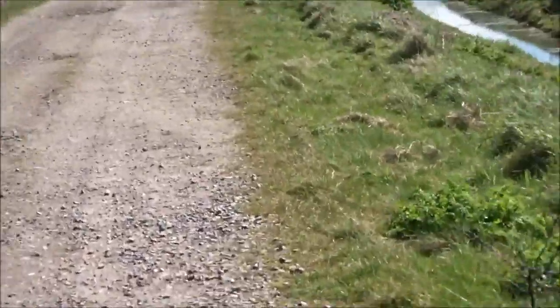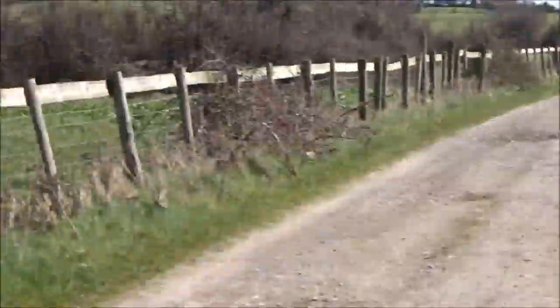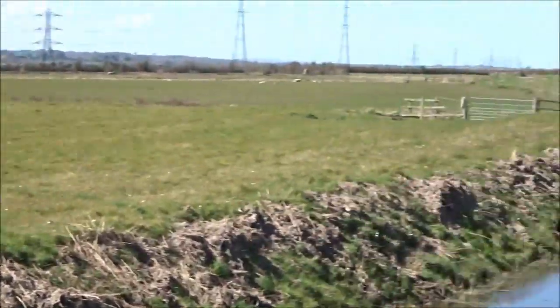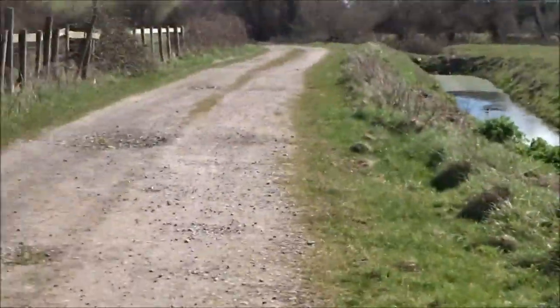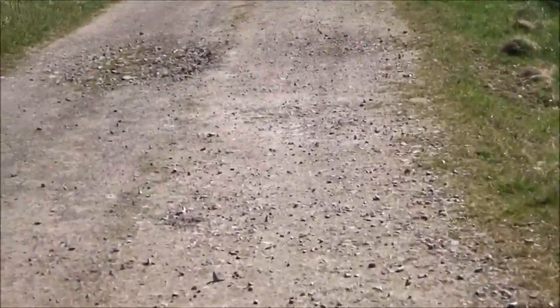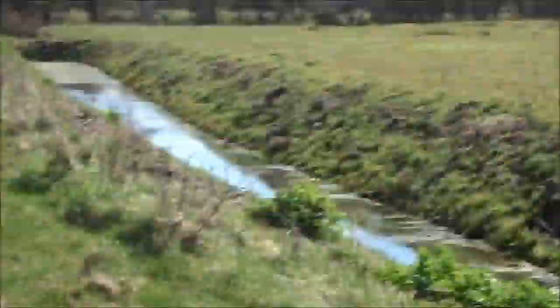I'm going to come out on a road in a minute, and then I'm going to follow the road back to the van. It's quite a small walk today. I just wanted to finish off a part of the walk that I'd already been out on for a long, long time.